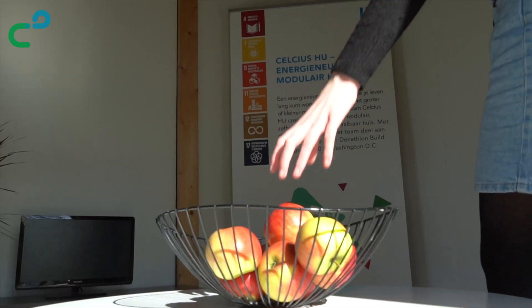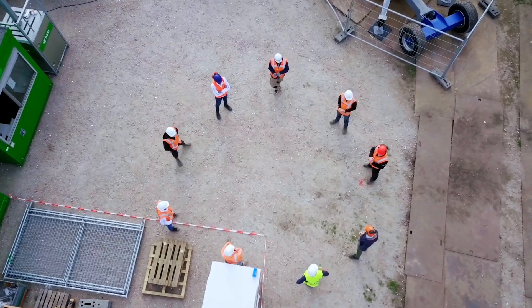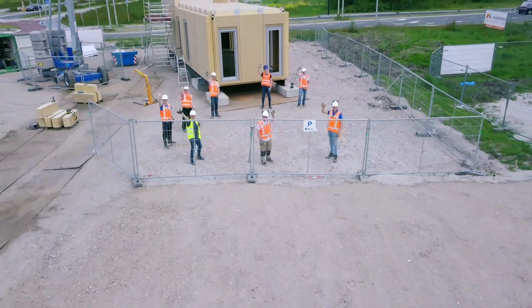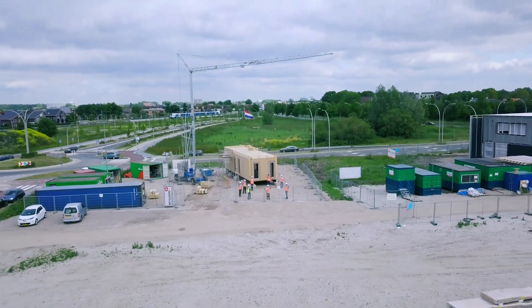Thank you for joining us on our house tour. As a team, we are proud of being able to compete in the US Department of Energy Solar Decathlon 2020. One day we hope to be able to welcome you at our house in Amesford. Celsius.